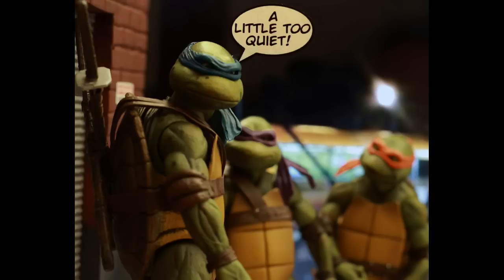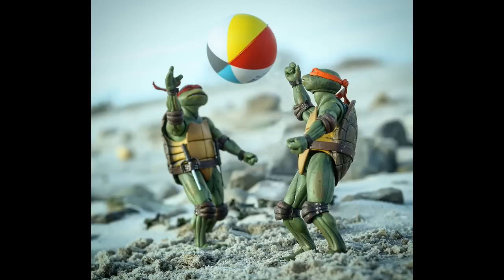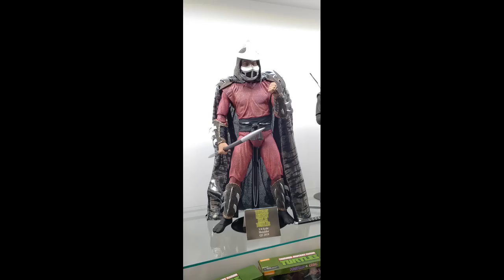This is a GameStop issue, not a NECA issue — they have all the product. It just depends on your location and how much they actually stock. GameStop is working around the clock to get it out there. Some people had said their orders were canceled due to fulfillment, but Randy has assured the community that they will be able to find the product. It just takes time, like any store. And we've got a couple more quarter-scale figures — we've got Shredder that we're showing for the first time here.